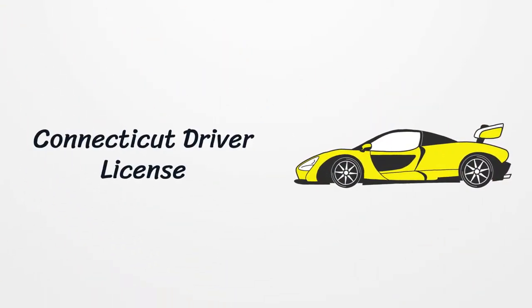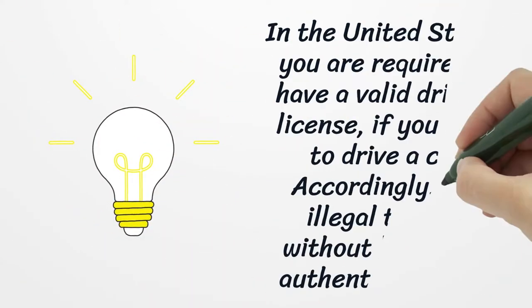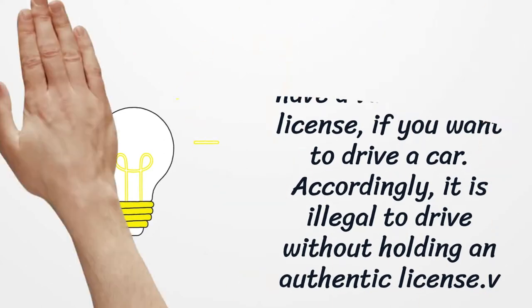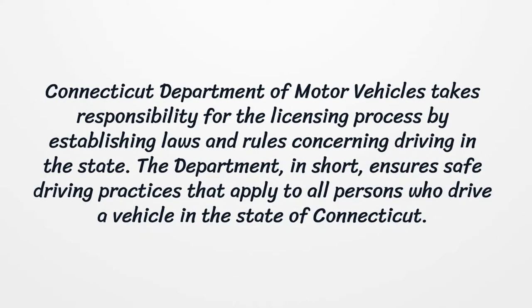Connecticut Driver License. In the United States, you are required to have a valid driver's license if you want to drive a car. It is illegal to drive without holding an authentic license. The state of Connecticut is no exception, and it is unlawful to operate any motor vehicle without demonstrating proper evidence of licensing. Connecticut Department of Motor Vehicles takes responsibility for the licensing process by establishing laws and rules concerning driving in the state.